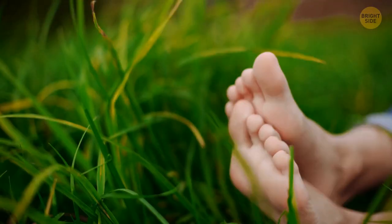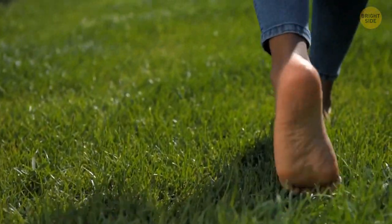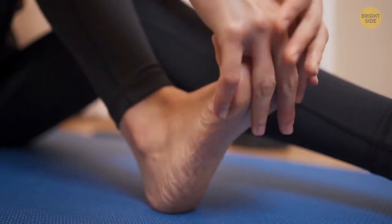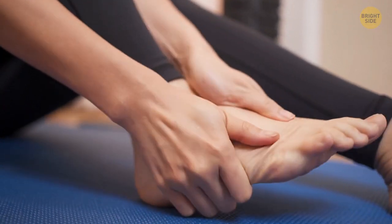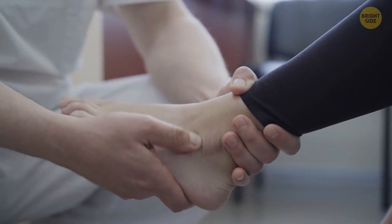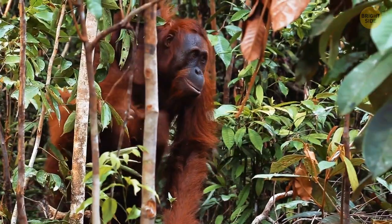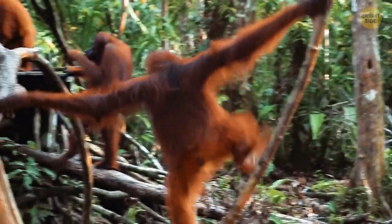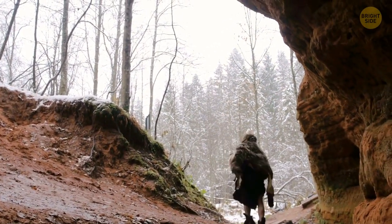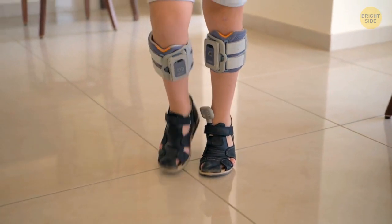Human feet — those sometimes smelly things at the end of your legs — are adapted to support us while walking upright, so the bones and ligaments in there are quite rigid. But some people have floppier feet that might indicate our ancestry. A study of nearly 400 people showed that about 1 out of 13 had them like that. Primates use their feet like we use our hands, climbing trees with agility, so they need to have floppy feet. But humans from 2 million years in the past also had less rigid feet. Scientists believe studying people with this rare bone structure may help understand how ancient humans walked.